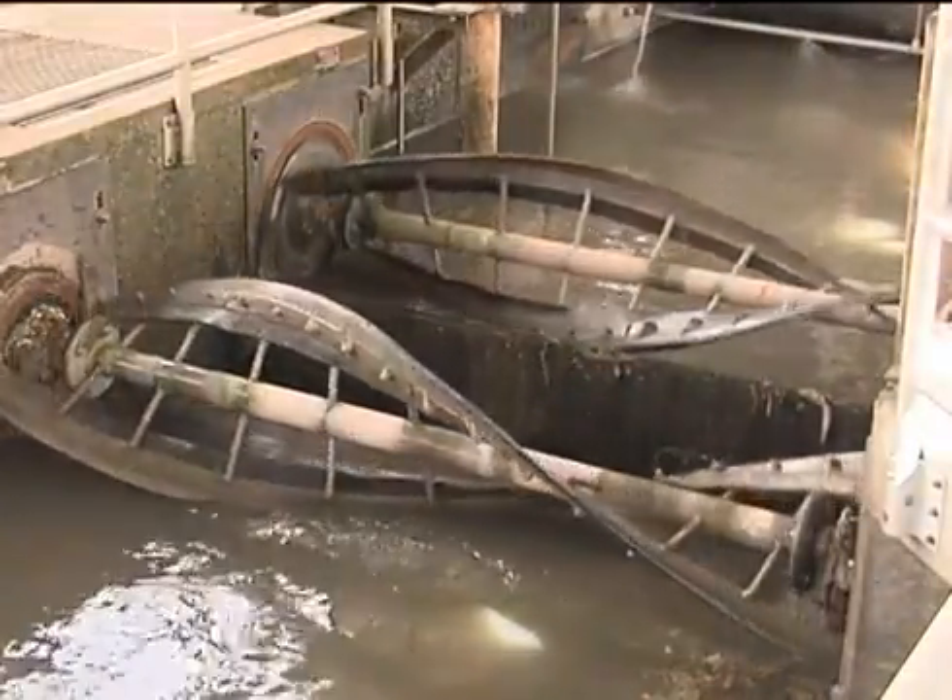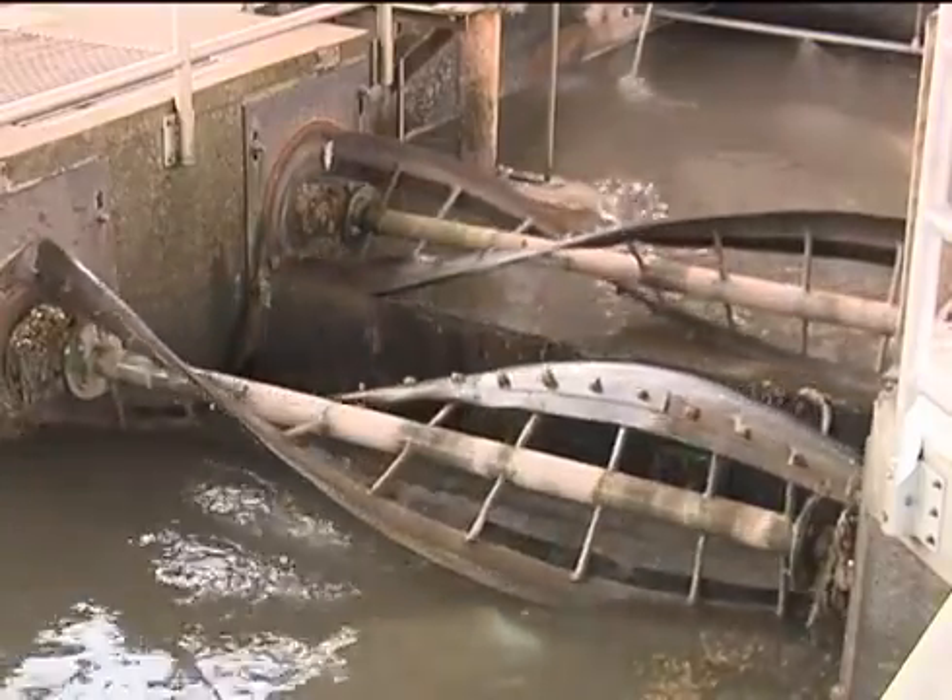This is where the flow is slowed down to allow organic matter to settle to the bottom and oil and greases to float to the surface. These materials are collected and treated separately.